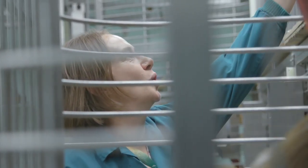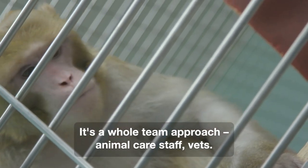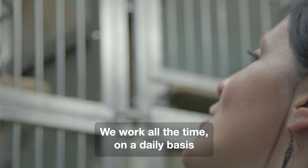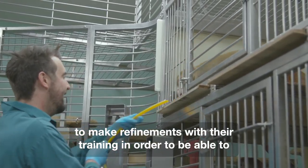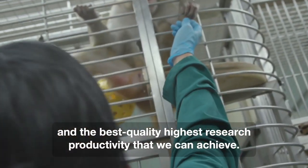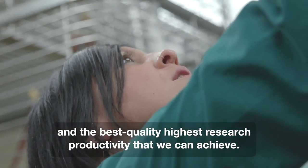Good boy. It's a whole team approach — animal care staff, vets. We work all the time on a daily basis to make refinements with our training in order to optimise the work, to get the best quality welfare for the animals and the best quality, highest research productivity that we can achieve.